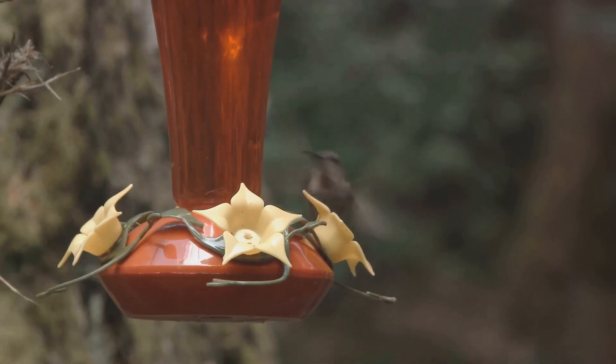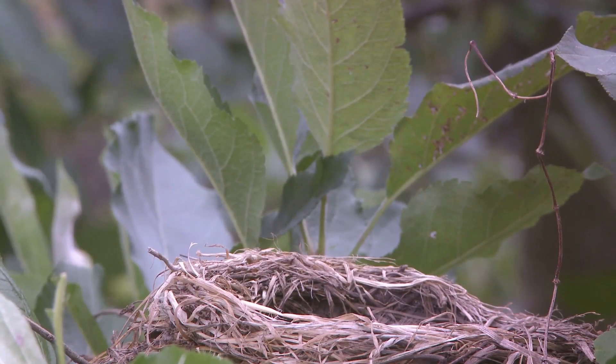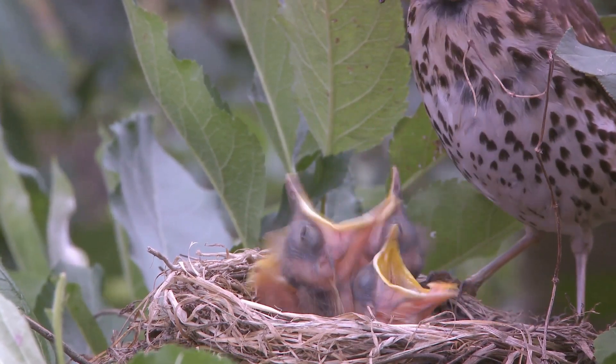They are tiny, about the size of a walnut, and often located over water bodies for safety and food supply. The female hummingbird is the sole builder and caretaker, creating a cozy interior for her eggs and expanding the nest as her hatchlings grow.